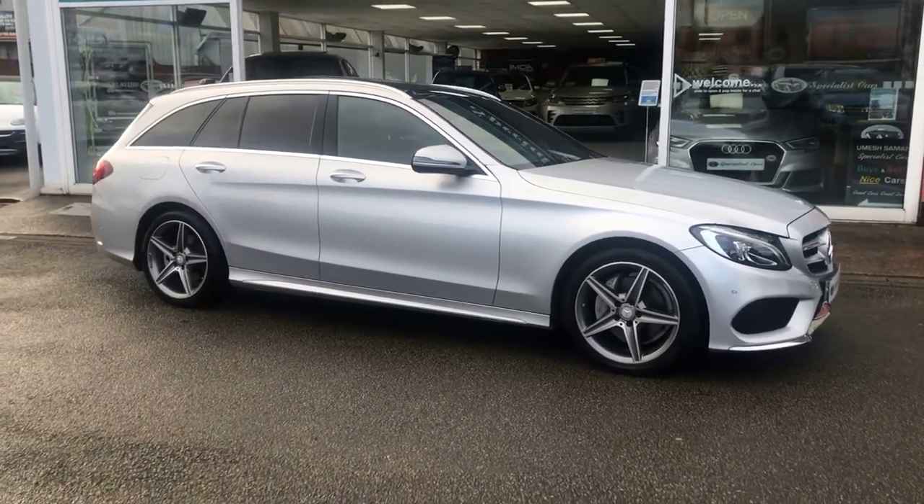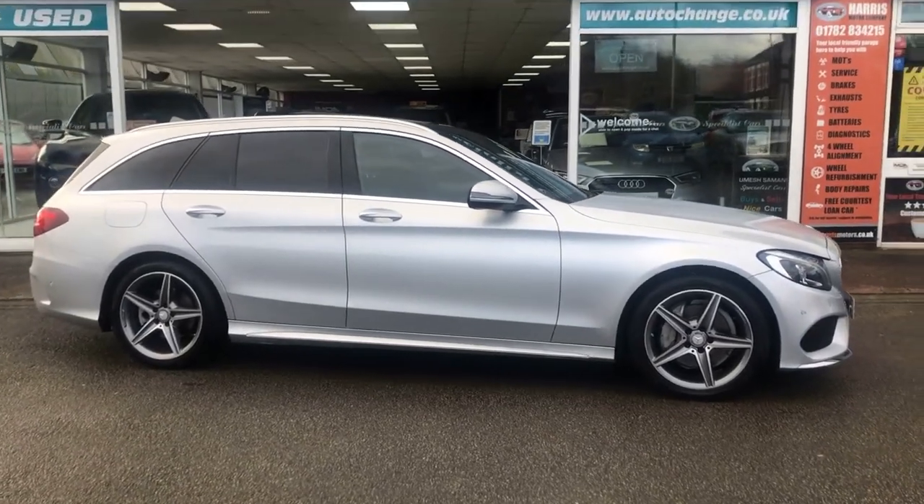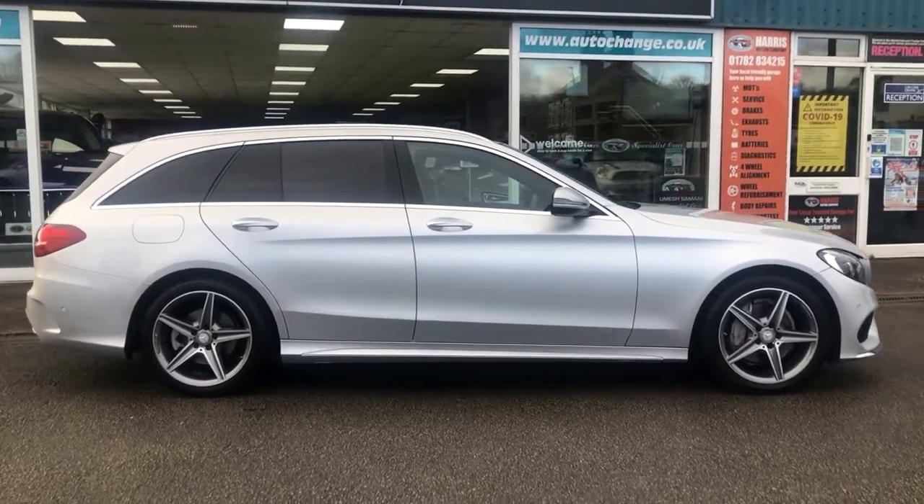This is the Mercedes C200 AMG Line, premium automatic. It's a 2 litre petrol, 184 brake horsepower with a 7 speed G-Tronic automatic gearbox.